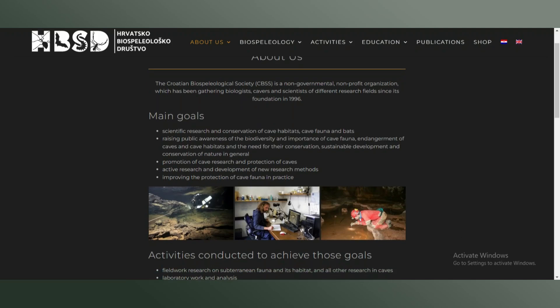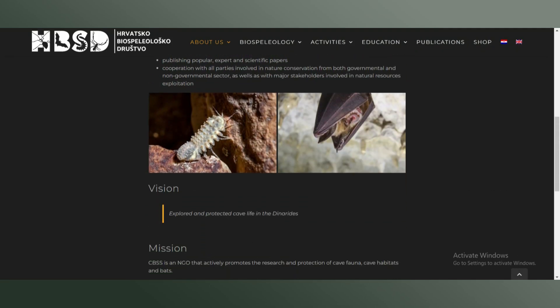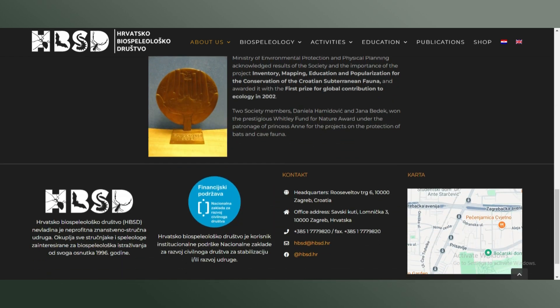This cave system is the deepest cave system in Croatia and is in the top 20 deepest cave systems in the whole world, with its deepest point being 4,662 feet. This expedition was conducted by cavers and biologists of the Croatian Biospeleological Society, primarily to determine the cave system's depth, but they also collected specimens along the way.